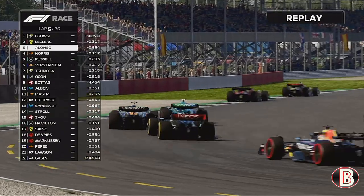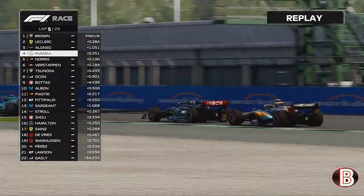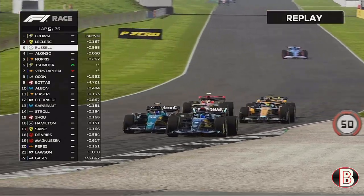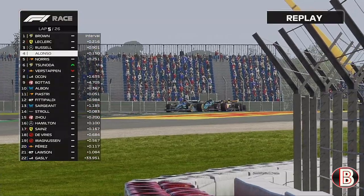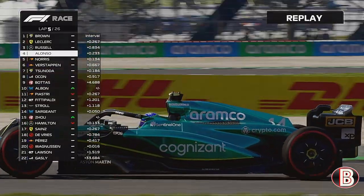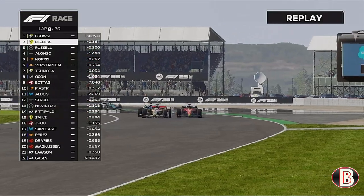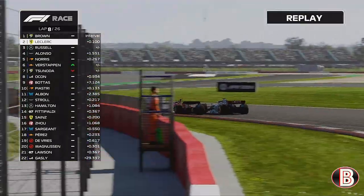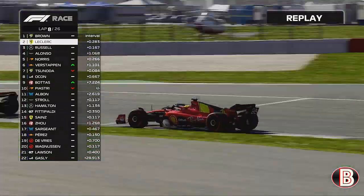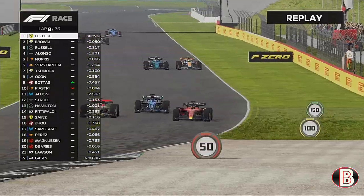Alonso comes under threat from Lando Norris, who tries to go the long way round at Luffield. George Russell — our championship rival — has a go at Lando as well, so he tried to gain one but lost one. Heading down the Hangar Straight, George rockets past the Aston Martin of Fernando Alonso. Down the Hamilton Straight, Leclerc pulls out to try and look at Abbey. Coming out of Copse, it's George Russell and Leclerc side by side through Maggots and Becketts — neither giving up — and Leclerc keeps his second place.